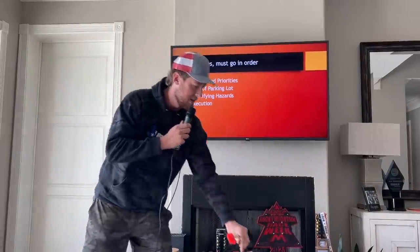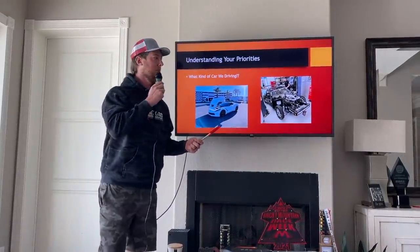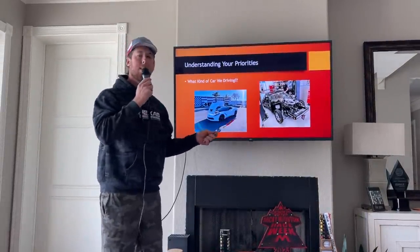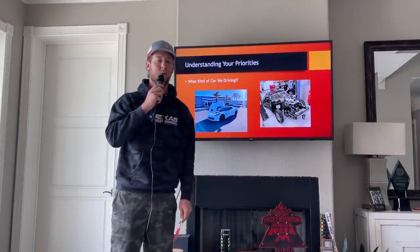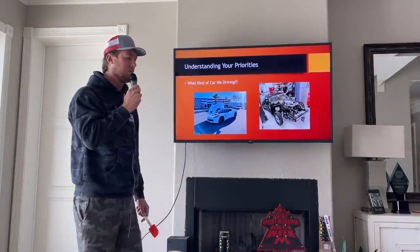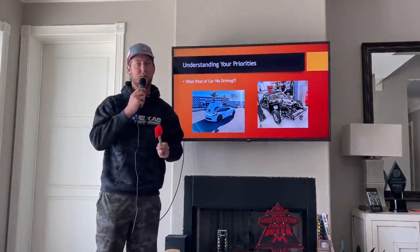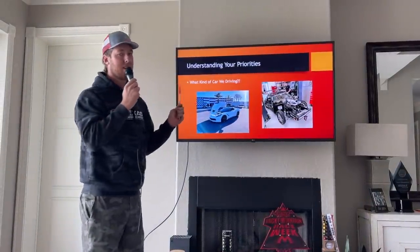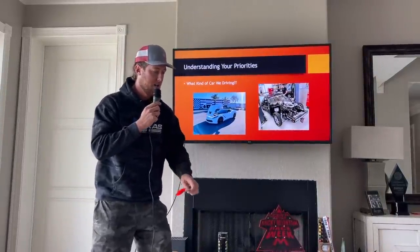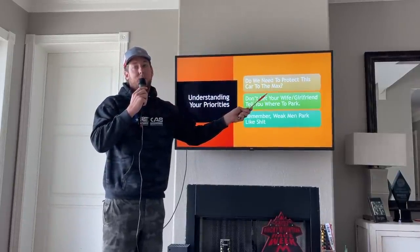First thing — you need to understand what kind of car you're driving. Are we in the C7? We can't get a door ding on that puppy, that'd be bad. Are we in Leroy, where a door ding is no big deal? Or in the Blazer — that thing's a piece of junk, a door ding probably wouldn't be that bad either, but Sam would be disappointed. You really gotta understand what you're driving. Maddie, you drive a Tahoe — you need to take care of that puppy and listen to these rules. In a Crown Vic? Park wherever, it doesn't matter. Once you understand what you're driving and what your priorities are, that's a big thing. Do we need to protect this car to the max? A C7 — probably.